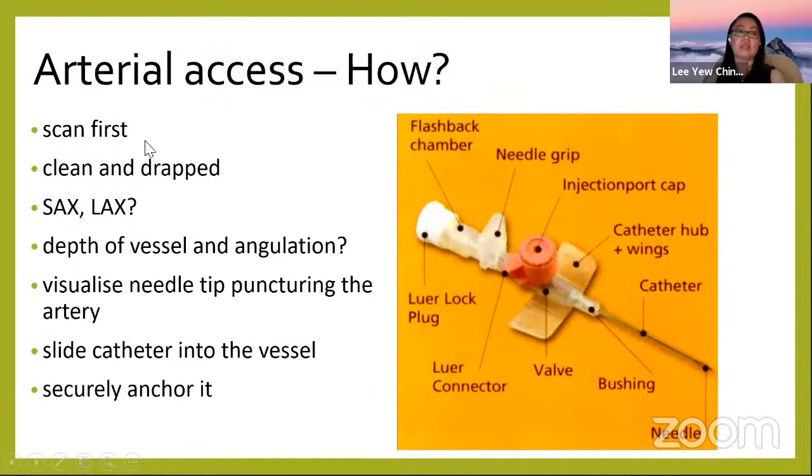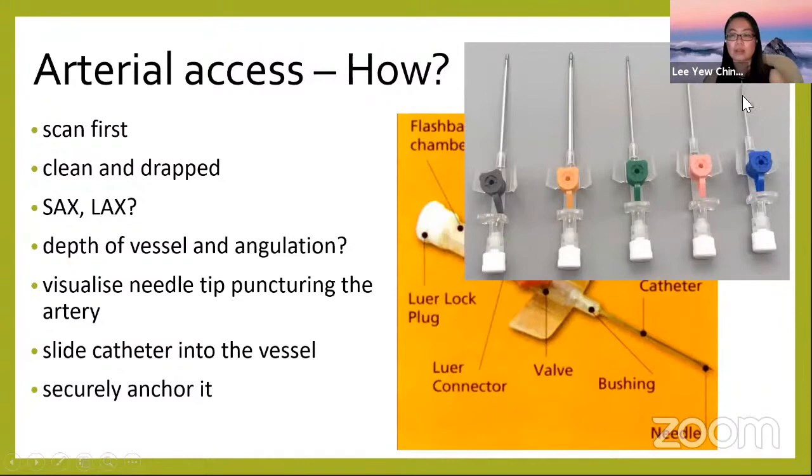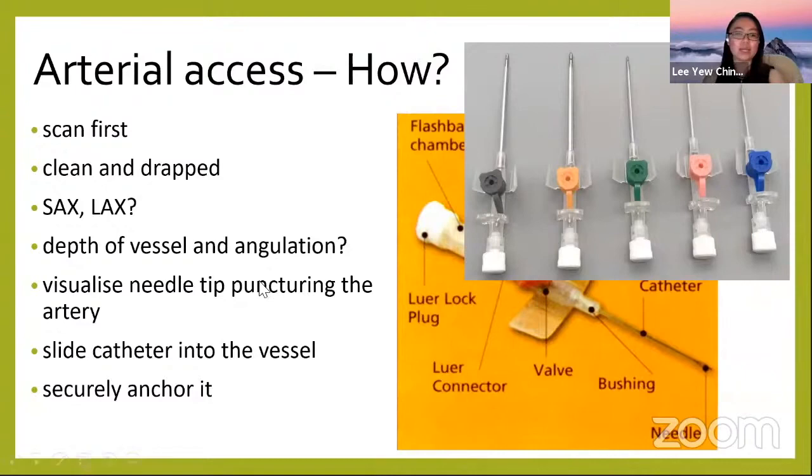For arterial cannulation, know your anatomy, scan the patient first, clean and drape, decide on short axis or long axis view, determine the vessel depth and needle angulation, and always visualize the needle tip puncturing the artery. Note that for a branula, the needle is always longer than the catheter — so when you see on ultrasound that you've punctured the vessel, advance slightly another one to two millimeters before advancing the catheter. Secure and confirm placement. Practice makes perfect.